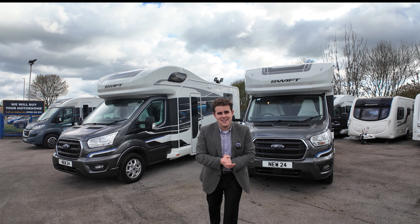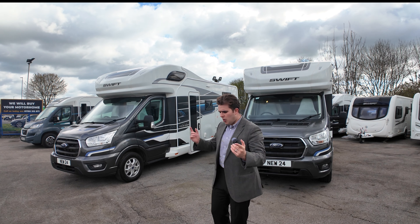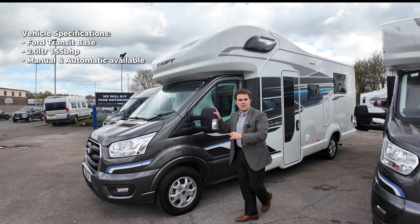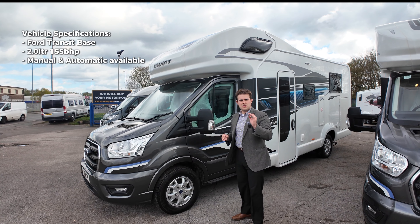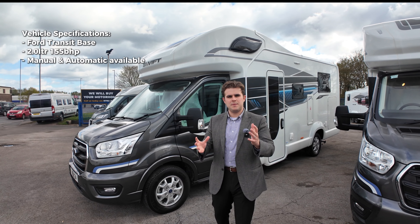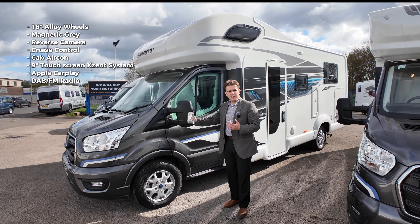We don't have a 475 today — we've only got these two, but we will be doing a video on that shortly so do stay tuned. Both of these are of course based on the Ford Transit base with a two-litre engine. You can have it in automatic or manual; either way it's 155 brake horsepower. As standard they come with alloy wheels, reverse camera, cruise control, and air conditioning.